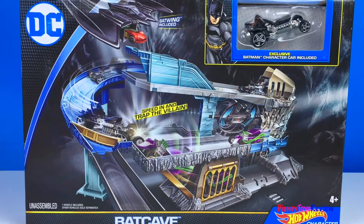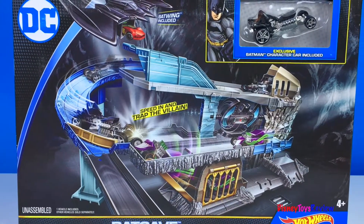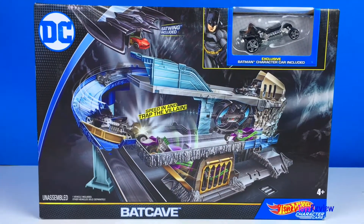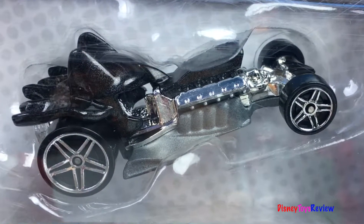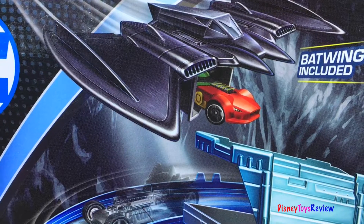Hi guys! Disney Toys Review here! Today we're unboxing this Batcave from Hot Wheels Character Cars! This comes with the exclusive Batman Character Car included, and it has a Batwing as well!